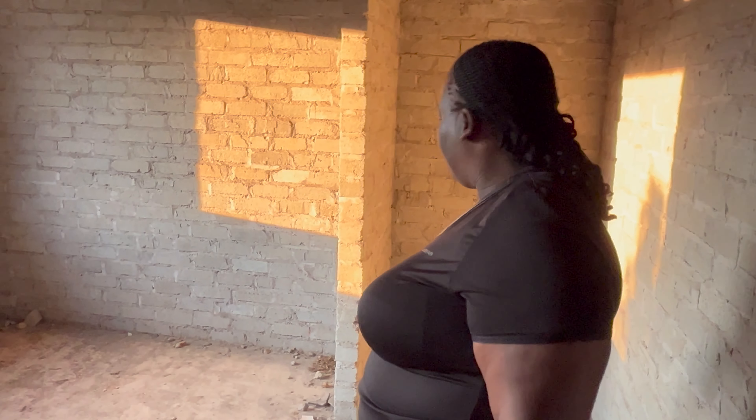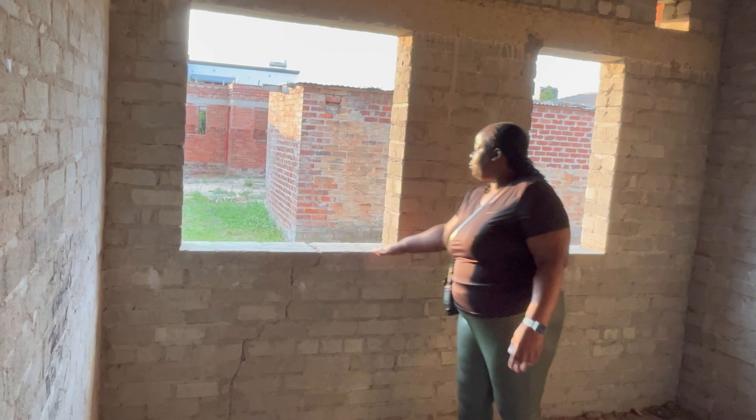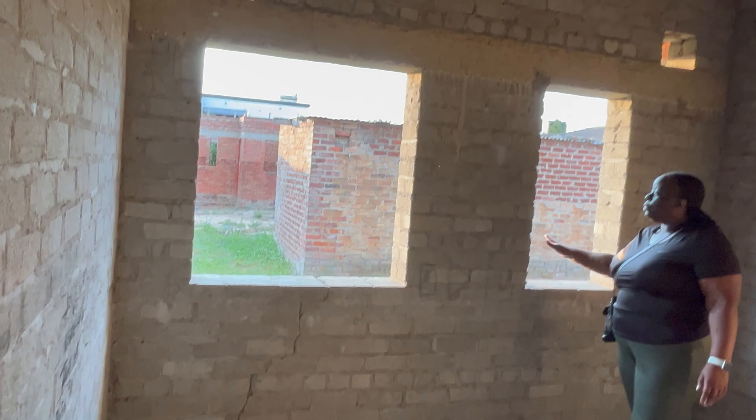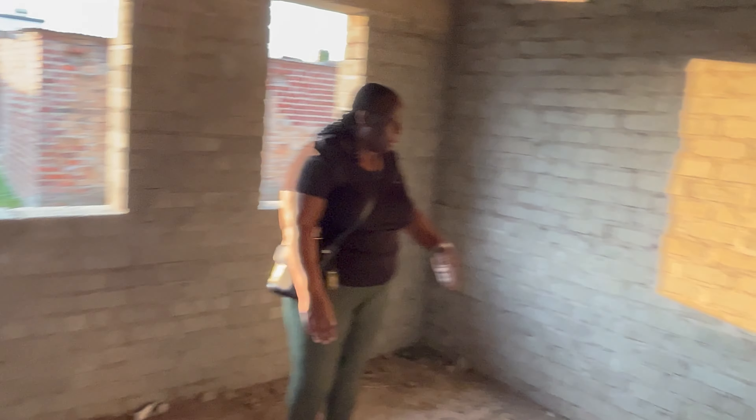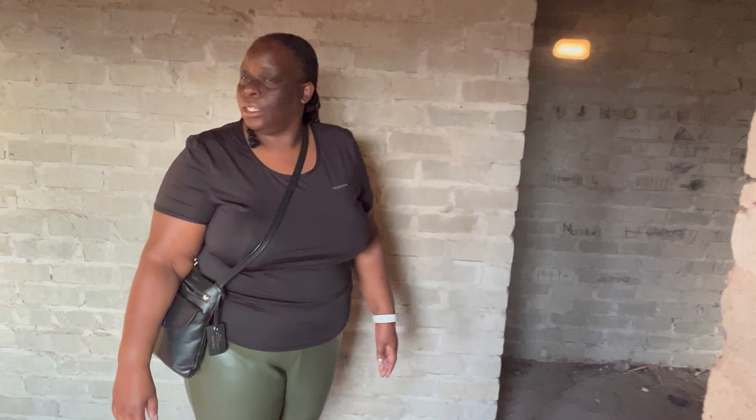This is the dressing room — we'll put built-in wardrobes on one side. Then still in here, this is going to be the main en-suite. We're going to make adjustments to the windows — reduce one so you don't have too many — and there will be a bath and a shower in the corner. So overall, it will be a four-bedroom house with two main bathrooms.